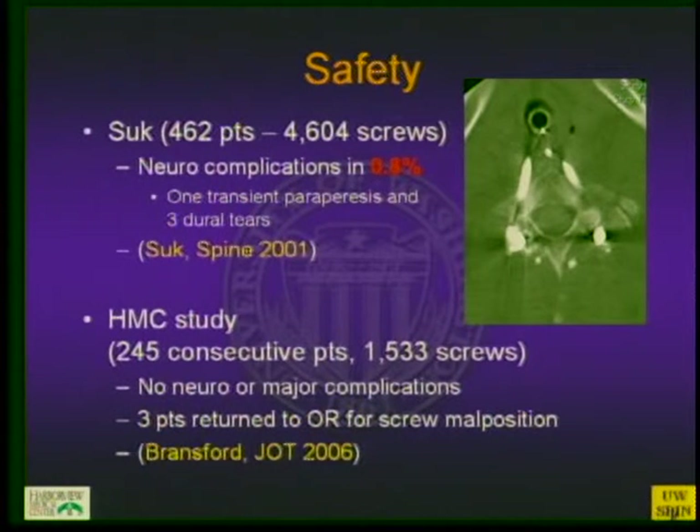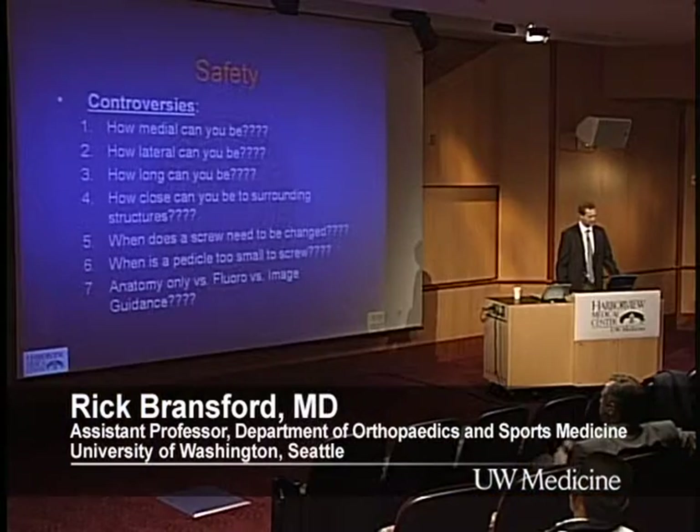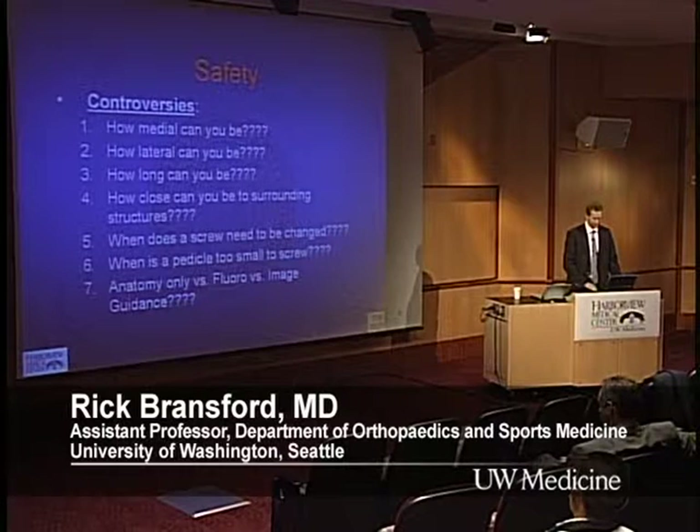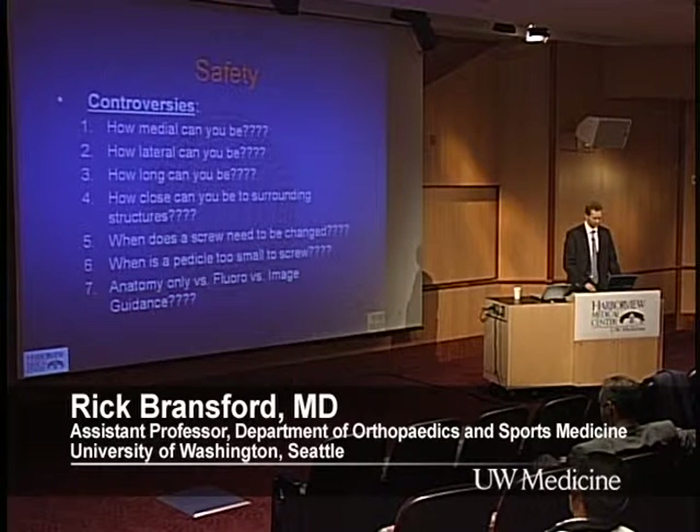Looking at Suk's large deformity study, he had only a 0.8% complication rate, with three dural tears and one transient periparesis, but no long-term complications. In our study at Harborview, we had no neurological or major complications, but three patients returned to the operating room to have screws changed — thought to be potentially too close to major vessels or the esophagus. The big controversies that persist in the literature are: how medial, how lateral, how long, how close can you be to structures, and at what point a screw actually needs to be changed.